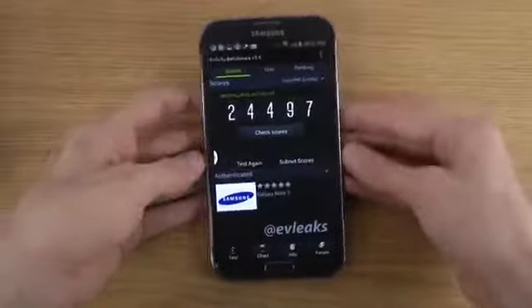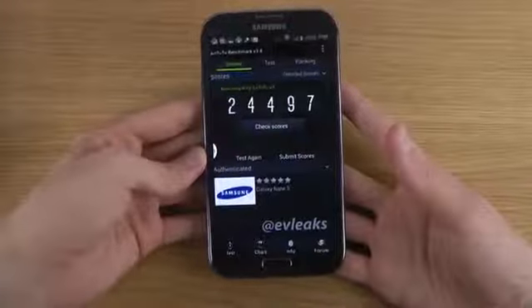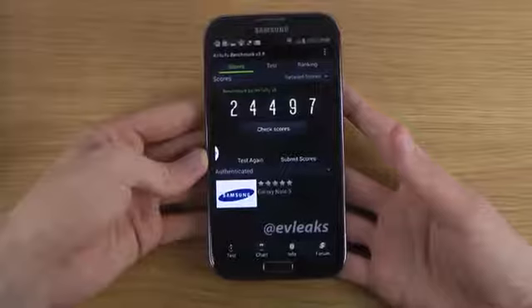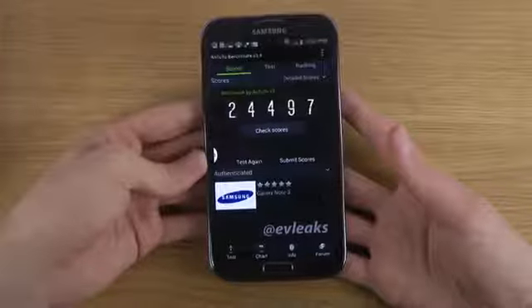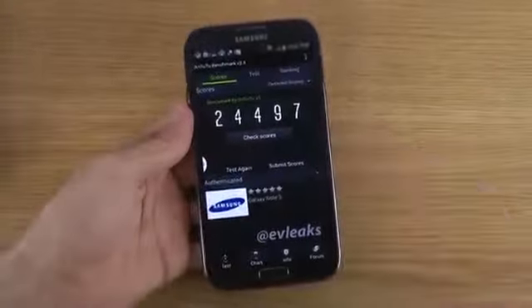We also got what seems to be the Galaxy Note 3's benchmark score with AnTuTu. When you benchmark the phone you can see it almost got 25,000. I can probably do videos where I compare this score to some other devices.